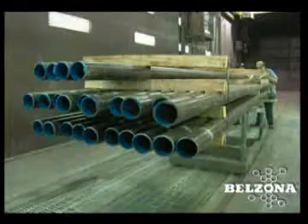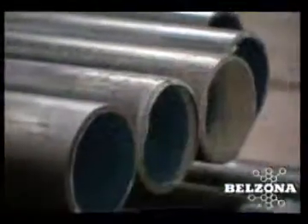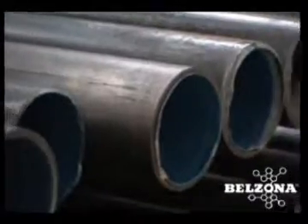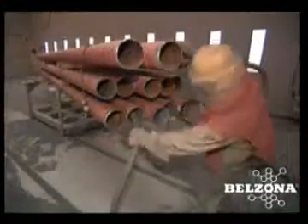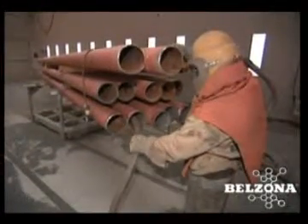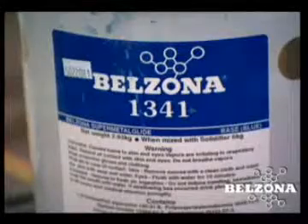In 1993, Prairie Island Nuclear Plant coated their circulating water piping in the plant — that was 54 inches down to 36 inches. Based on the superior performance of the Belzona products, they decided to coat the smaller diameter pipe, which is what we're coating right now.